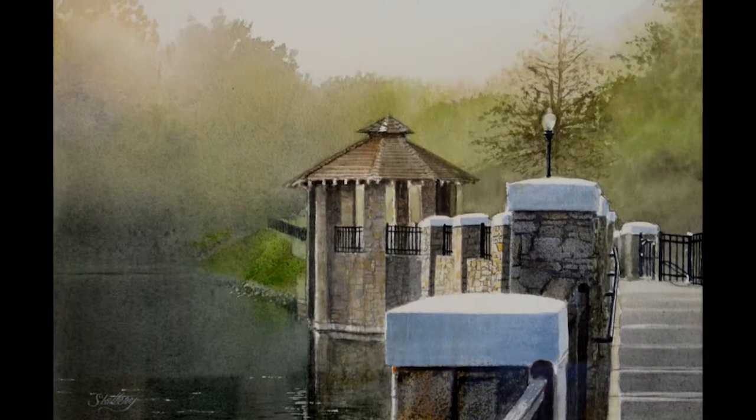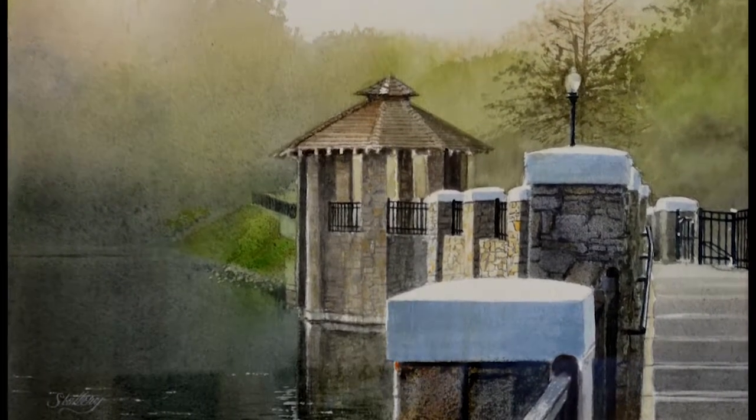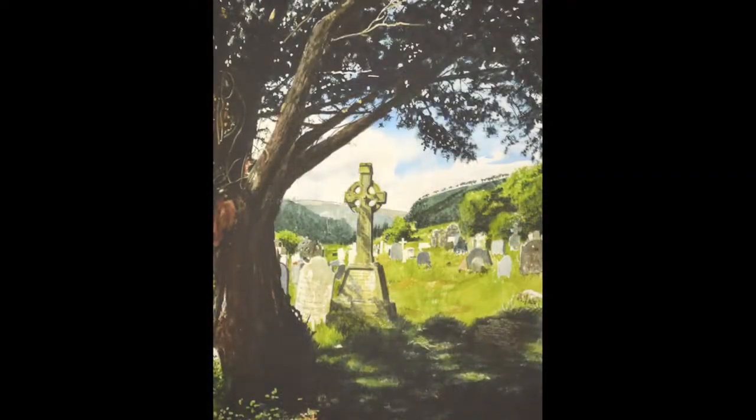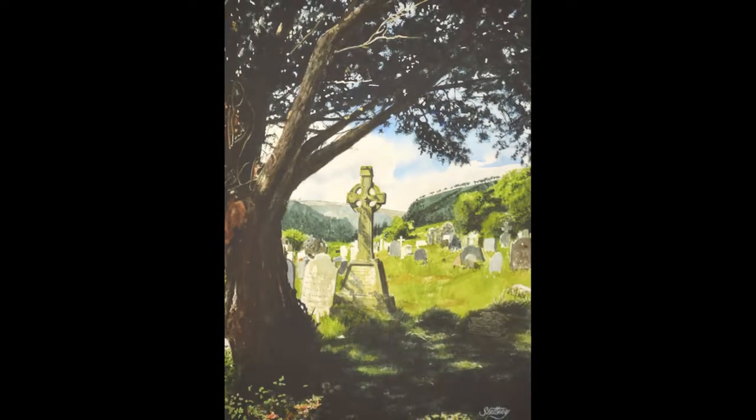I like to make things seem real, so real that the viewer can feel that they could step into the scene. My wife actually describes my paintings as more real than photographs. I like to invite the viewer to visit the scene that I'm portraying.